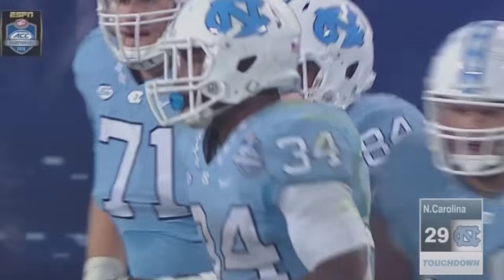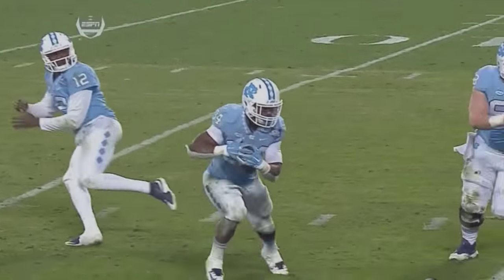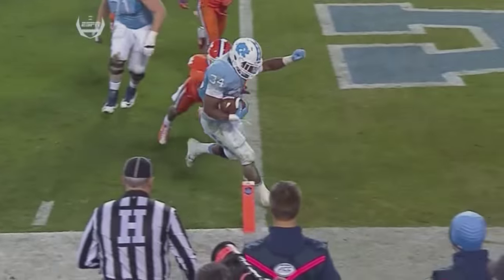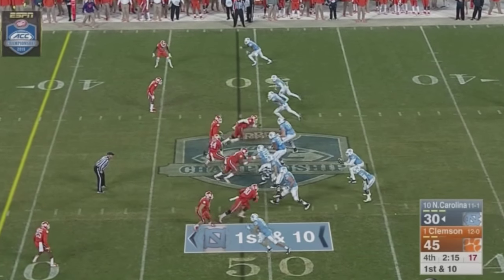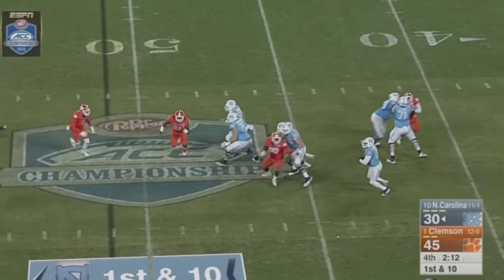I think Clemson was trying to bait Carolina into throwing the ball there. They had eight men tight in the box and just man-up coverage on the three wide receivers. To the Clemson 49-yard line — so Carolina with great field position.